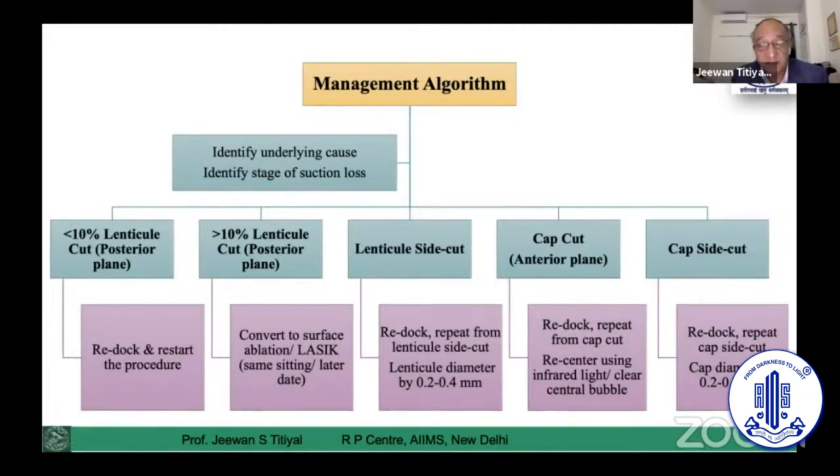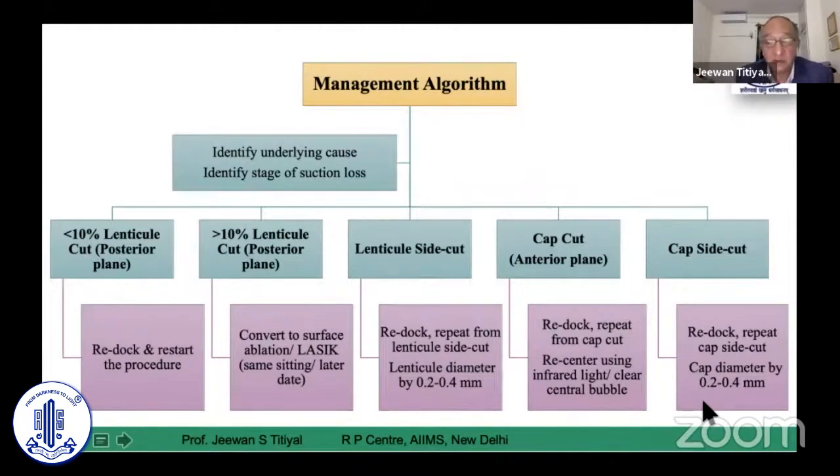Make sure you have good centration in these cases. Infrared vision can be used as a guide. For cap cut — the anterior plane — you can recenter and re-proceed with the same docking. For cap side cut, you can increase the diameter by 0.2 to 0.4 mm and redock with the same contact lens.